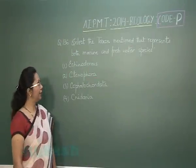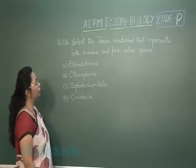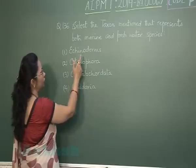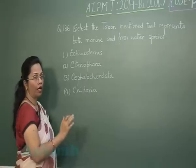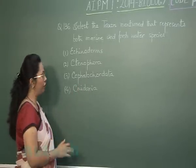Question number 136: Select the taxon mentioned that represents both marine and freshwater species. Echinoderms are exclusively marine with no freshwater representative. Ctenophora is again exclusively marine, and cephalochordata is also exclusively marine.